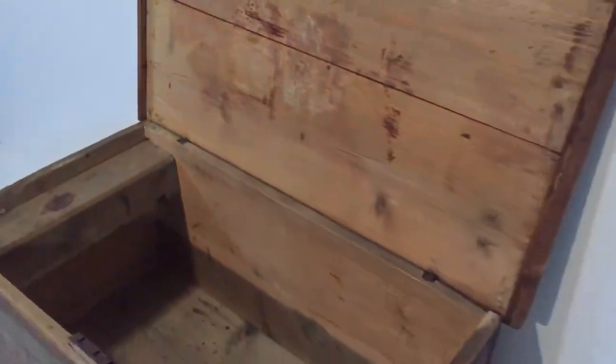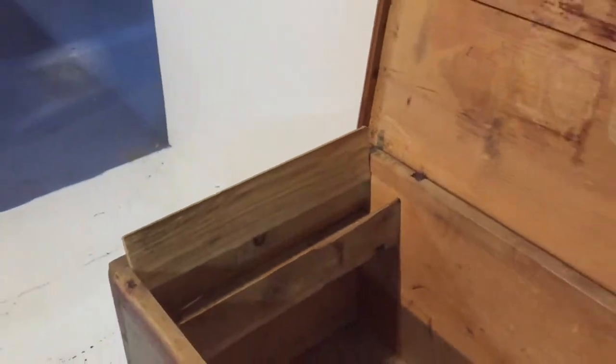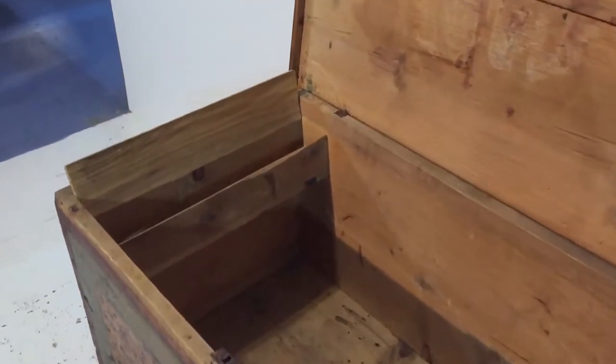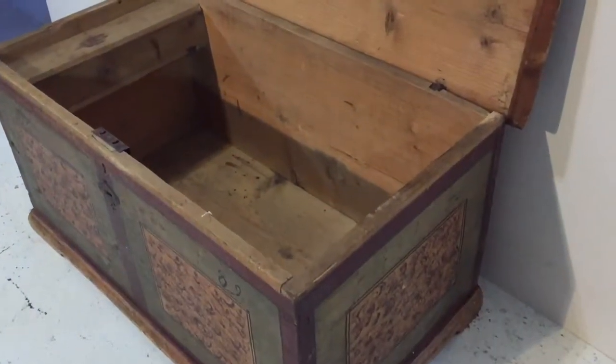Inside you can see there's a candle box in one end — that's where you used to put the candles — and then your blankets and everything would go in the main part.